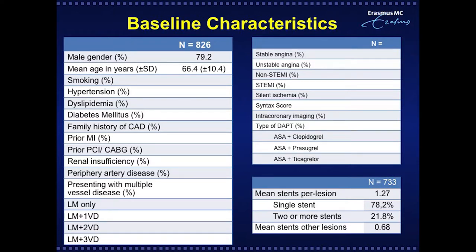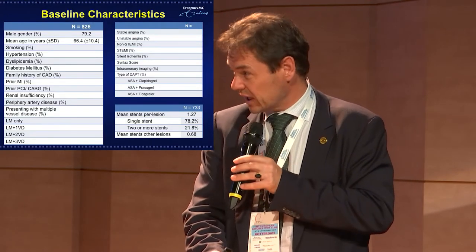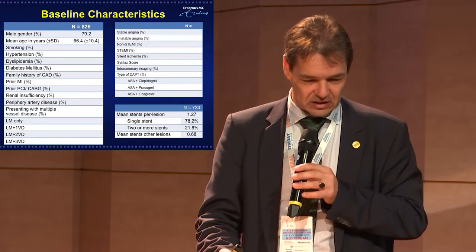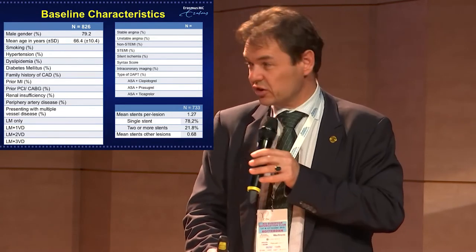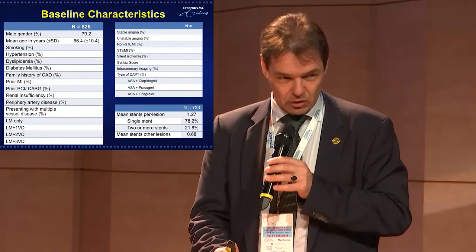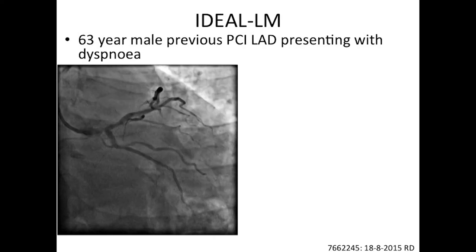After enrolling all patients, key procedural data can be shared. Notably, 78% of procedures were single-stent procedures, following EBC recommendations for provisional strategies. Two or more stents were used in 21% of patients, with an average of 1.3 stents per patient per lesion. Additional stents for other lesions averaged 0.7 per patient given the all-comers setting with complex comorbidities.